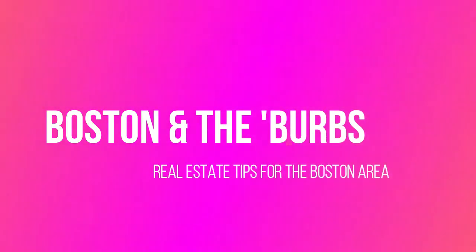Hi, welcome to my channel Boston and the Burbs. My name is Karen O'Brien. I am a Berkshire Hathaway Home Services real estate broker and my channel is all about Boston, the neighborhoods, the towns surrounding Boston, and what you can expect from each of these little suburban spots.